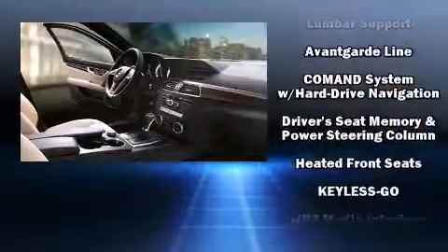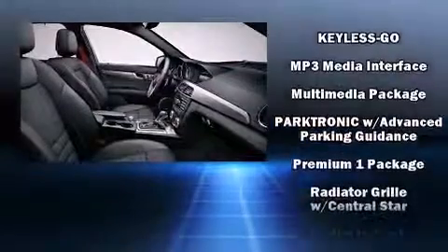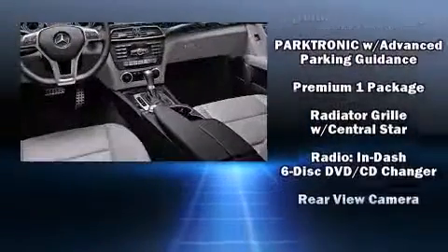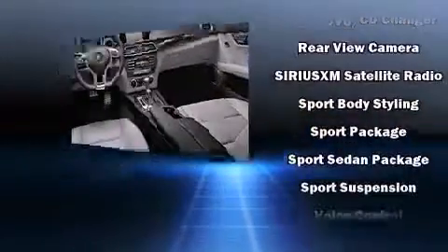Mercedes-Benz ensures the safety and security of its passengers with equipment such as dual front impact airbags, head curtain airbags, an emergency communication system, and four-wheel disc brakes with ABS.